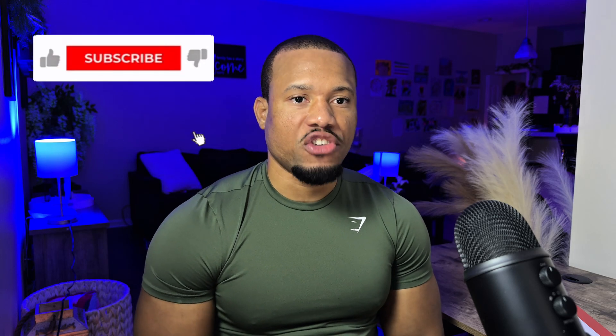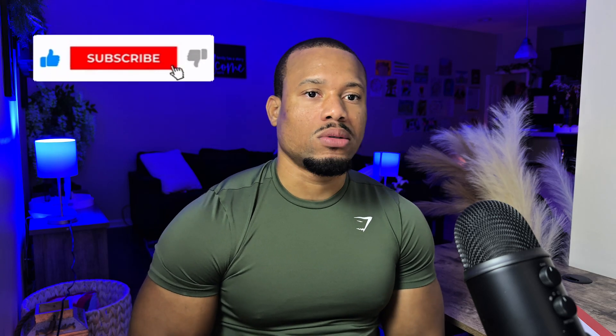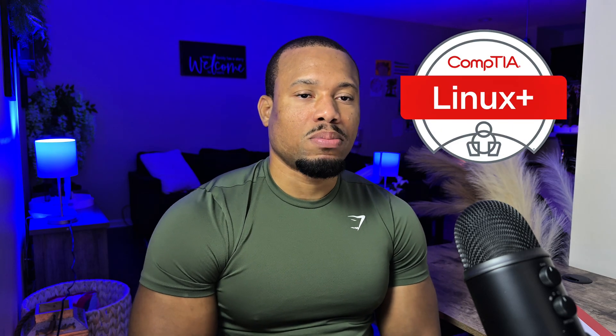Hey guys, welcome back to my channel. Today we're going to talk about the CompTIA Linux Plus certification. As you can see, I have my certification — I've been having it for a little minute and I have a lot of other certifications too. But this video today is going to be specifically about the Linux Plus XK0-005 exam. Now let's jump right into it.